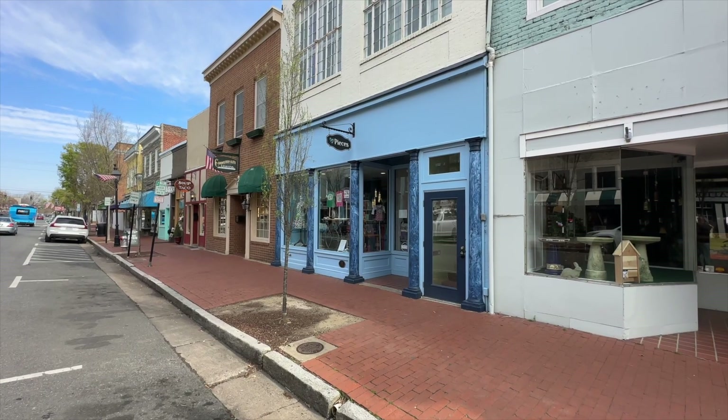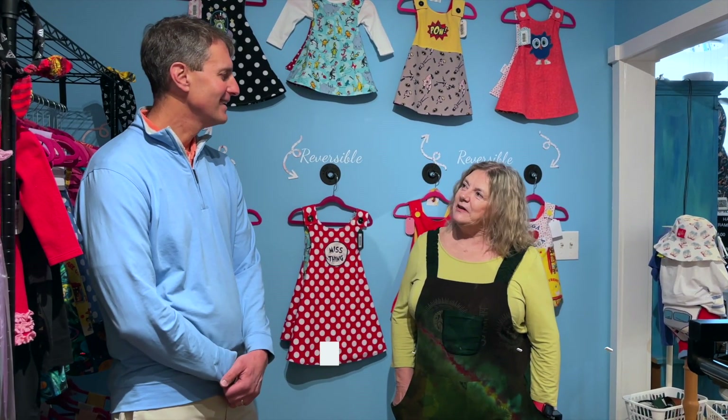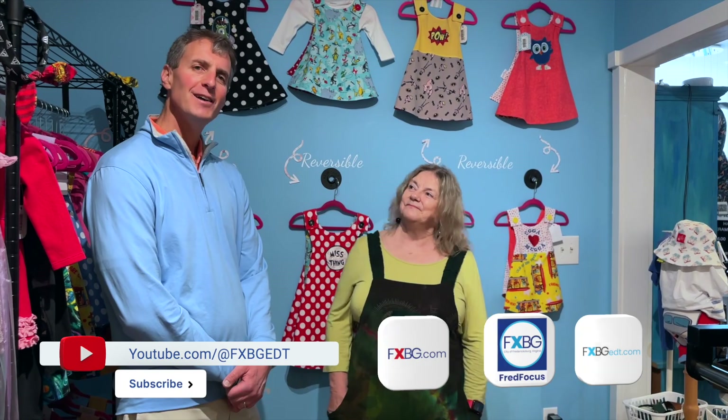Bonnie, you've got a really cool store here, and I appreciate you joining us today. I really encourage people to come check out the store — it's a really neat store at 809 Caroline Street in downtown Fredericksburg. All the best to you. Thank you so much. That'll do it for this week's edition. We'll see you next week.